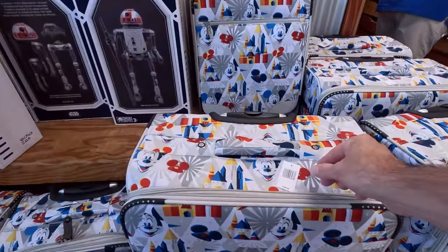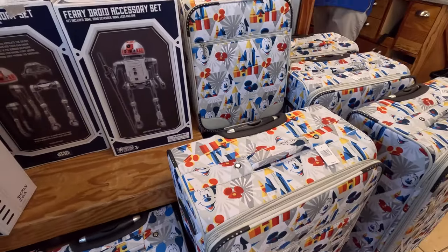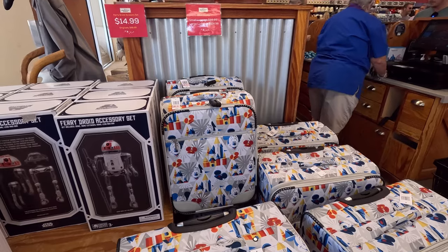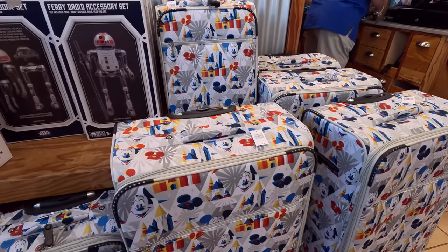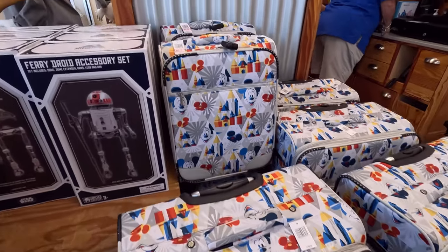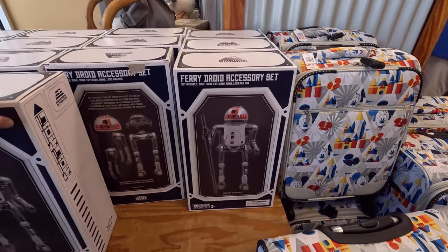We're seeing some luggage — $199. I'm not sure how many pieces. That's just one piece, very fancy. It's by piece, so small luggage is $199 and large luggage is $124. Okay, so it is clearance. I like these though — cool.